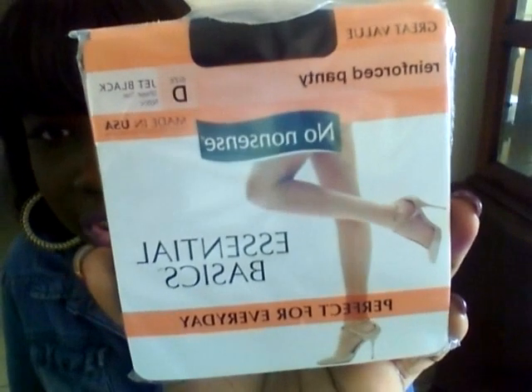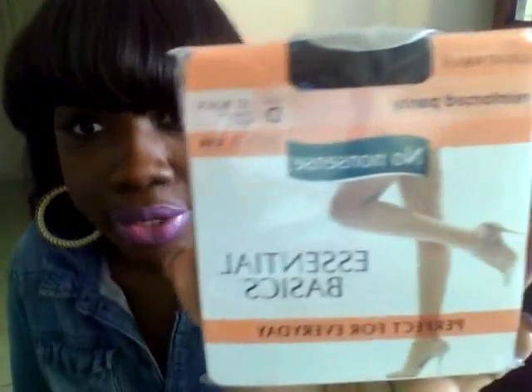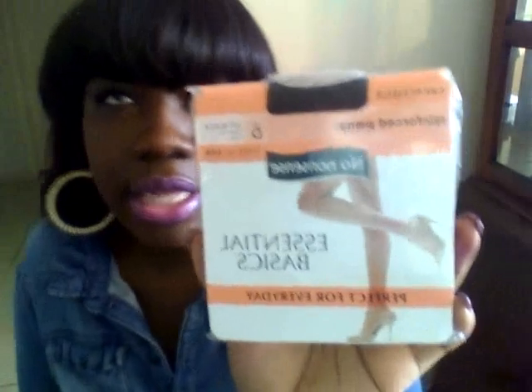I always get asked what kind of stockings I'm wearing because I'm always talking about these stockings that I really, really love. They give me a lot of support, a lot of tummy support — my thighs, everything is just smoothed out. They're called Essential Basics. I get them from Walgreens. They're not at Walmart — I checked. They have them at CVS and Walgreens only; those are the only places I've seen them.